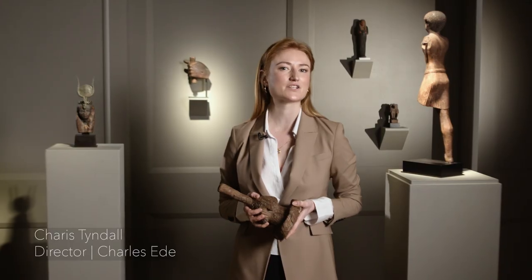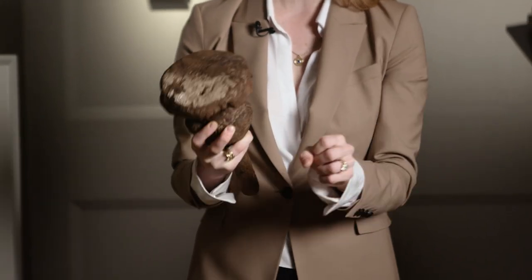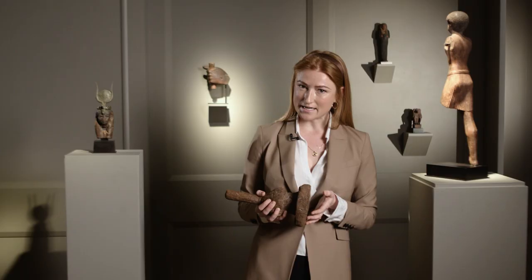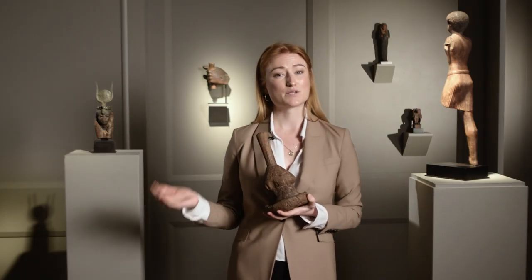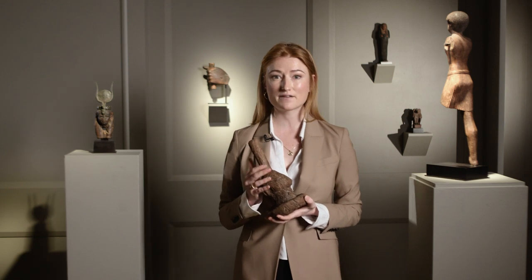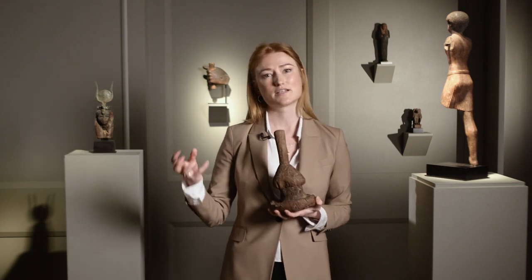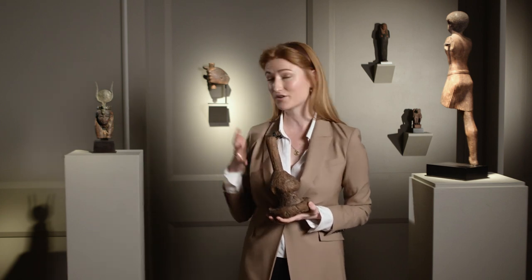I'm surrounded here by a material that you don't expect to come from ancient Egypt — wood, thousands of years old. Egypt didn't have any forests; it had a scattering of trees, but most of the wood had to be imported because it was so arid there. However, it was this arid environment that has meant so many examples have survived. Underground in the sand for thousands of years, there's no bacteria to break them down, and so they've survived in remarkable condition as you can see.